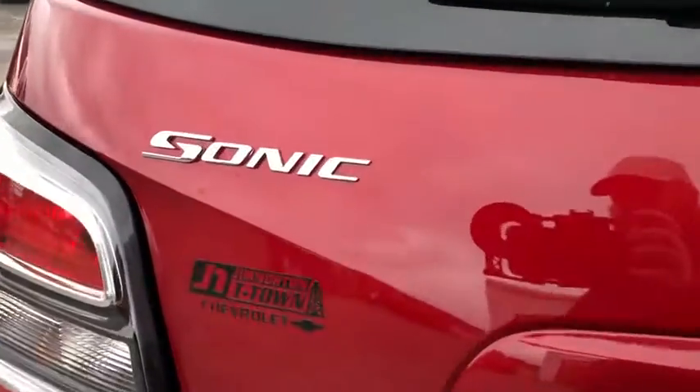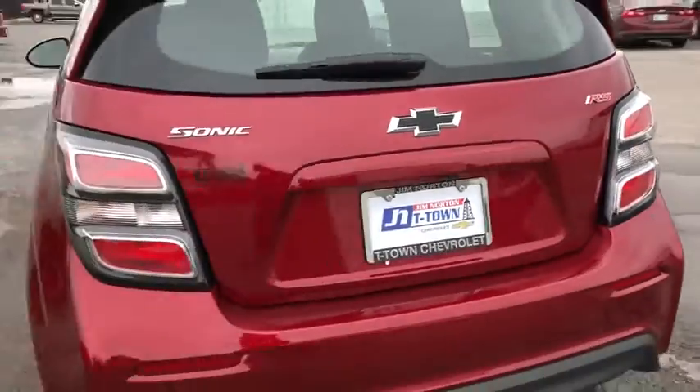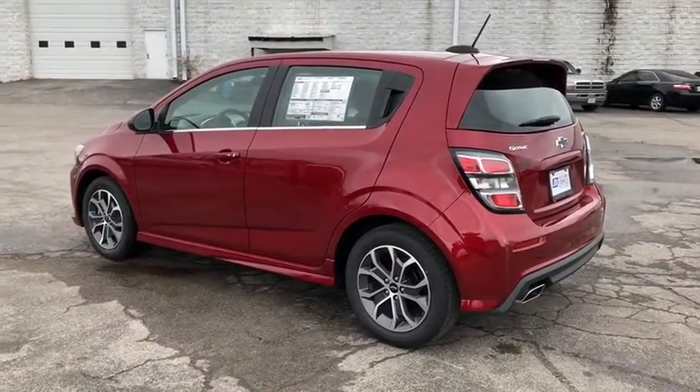Traction control, dual airbags, power steering, alloy wheels, keyless start, security system, power windows, fog lights, electronic stability control, trip computer.